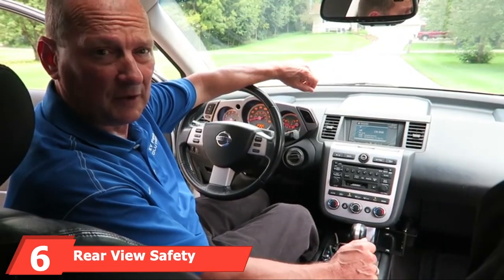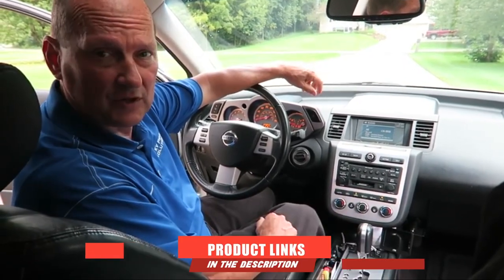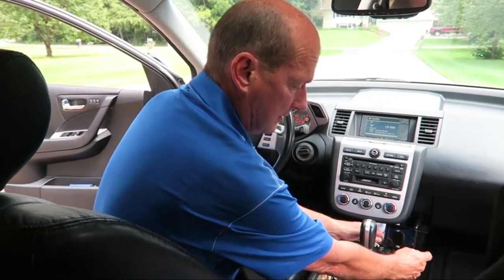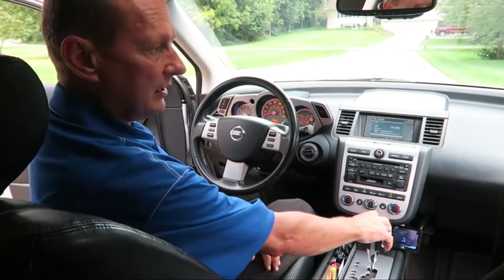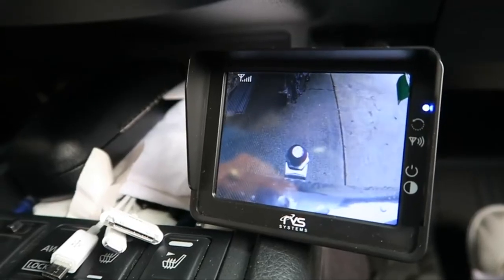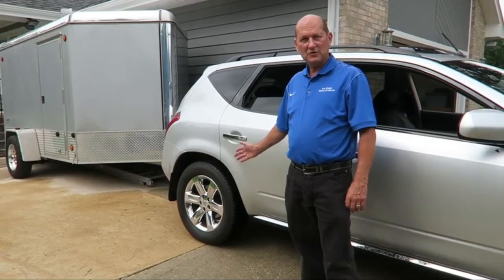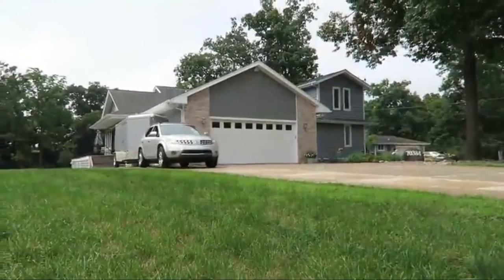At number 6, we have the Rear View Safety Wireless Magnetic Hitch Camera, model RVS83112. Though small, it can easily connect via Wi-Fi to your mobile device, enabling you to see the camera view on your device screen. It works with both Apple and Android devices by downloading a free app called Road View. It can be connected to multiple users simultaneously via the app. Its strong Wi-Fi signal provides an uninterrupted connection for distances of up to 50 feet. The camera is powered by a rechargeable battery with a powerful magnetic base, and comes with a one-year warranty.